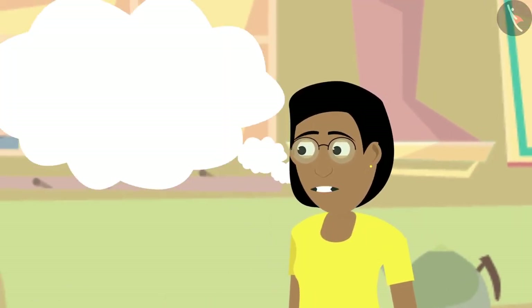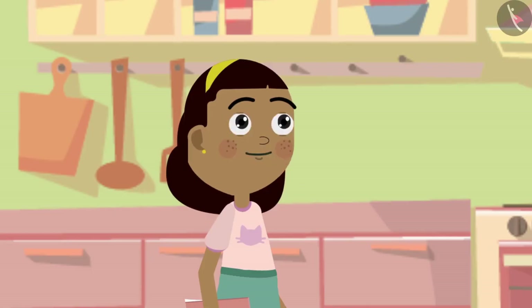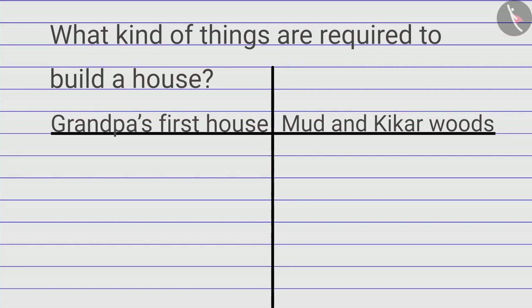Zia asks her mother what their house is made of. Her mother thinks and lists: cement, iron, morang sand. Zia asks: 'Didn't we use bricks too?' Her mother confirms yes, bricks were also used. Zia enters all of this — cement, iron, morang sand, and bricks — into her table.